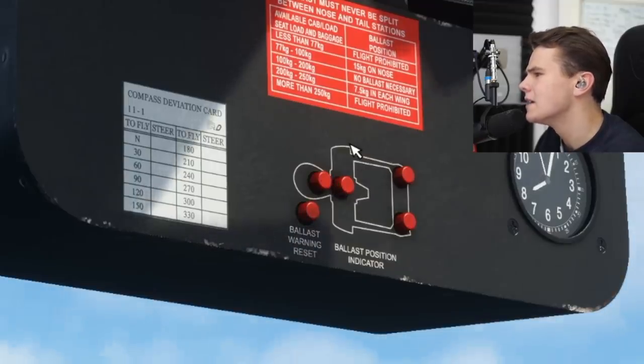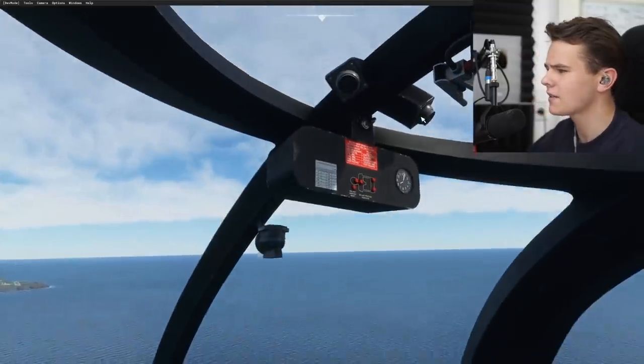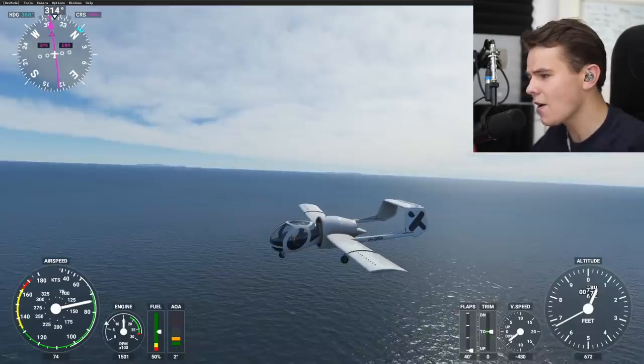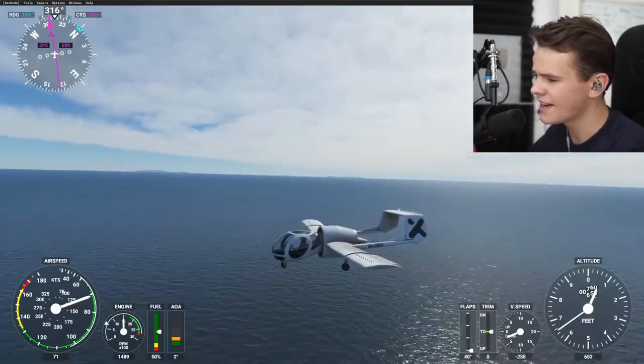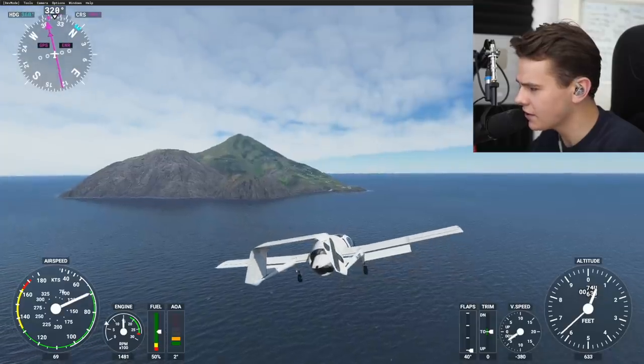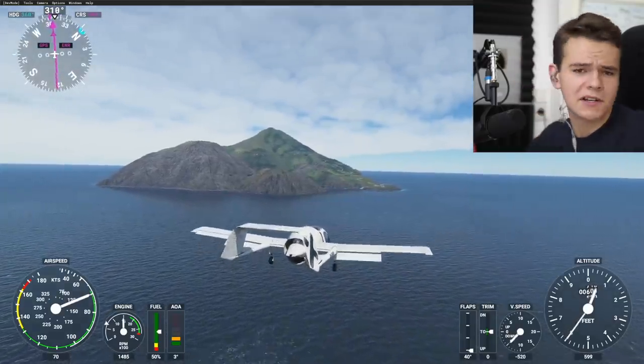Ballast position — what does that mean? Never had that one before in a plane like this. But look at how modern it really looks — again, 1979. It doesn't look that old, does it? That's great to see when it came out 10 years after the Concorde, which also doesn't look particularly old.